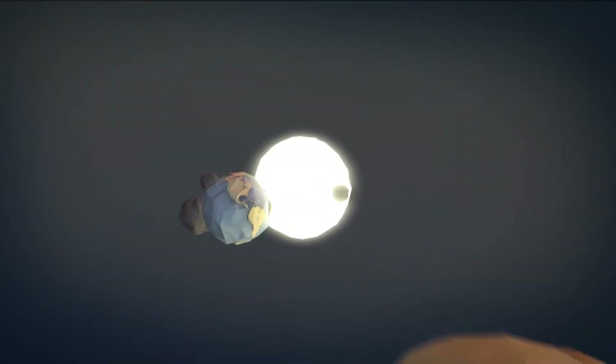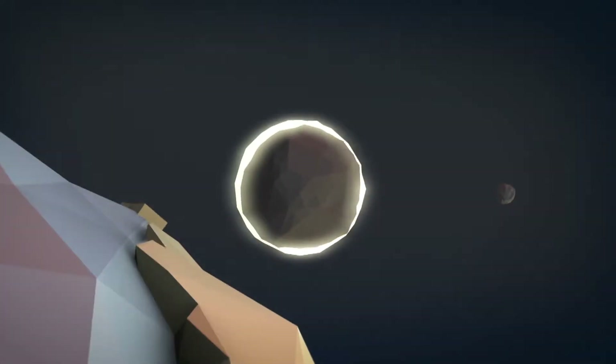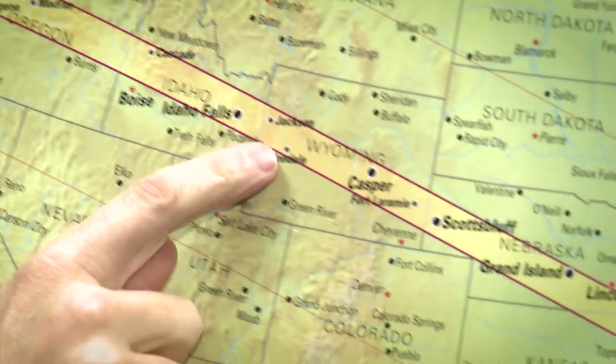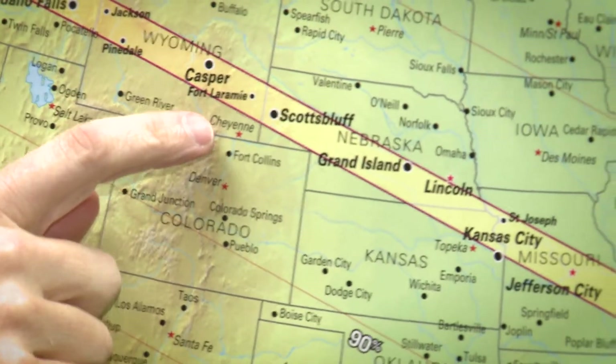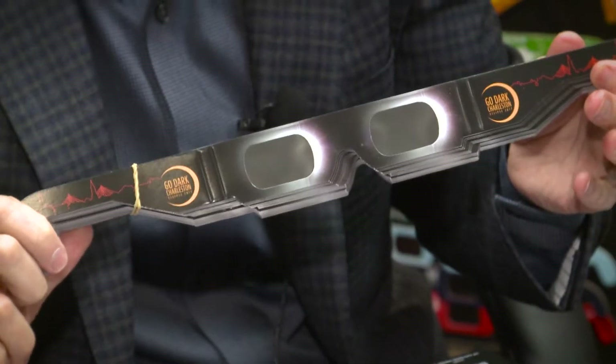Sure, we've all heard of an eclipse, but chances are that you've never witnessed nature's grandest spectacle — a total solar eclipse. The full eclipse will stretch from Oregon to Charleston, South Carolina. Meet John Jarrett, president of American Paper Optics, the man helping people experience history.